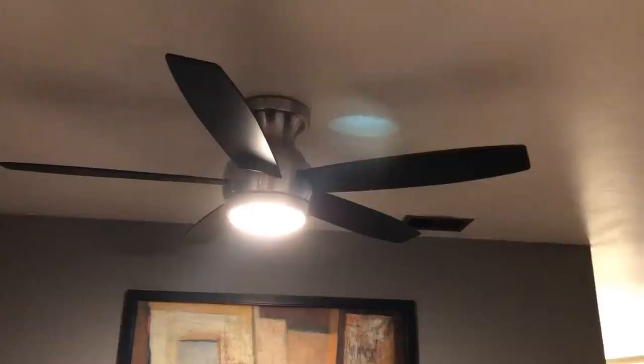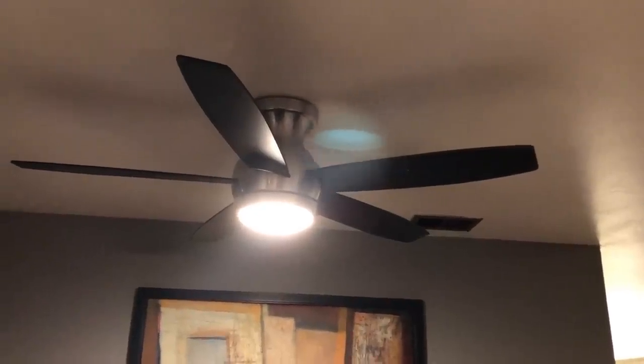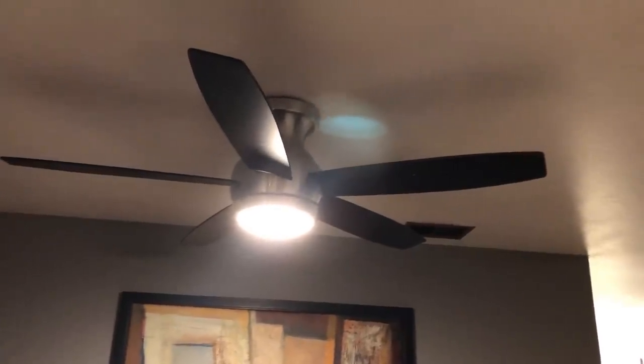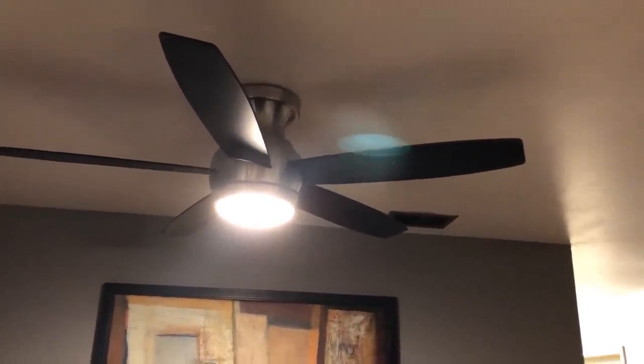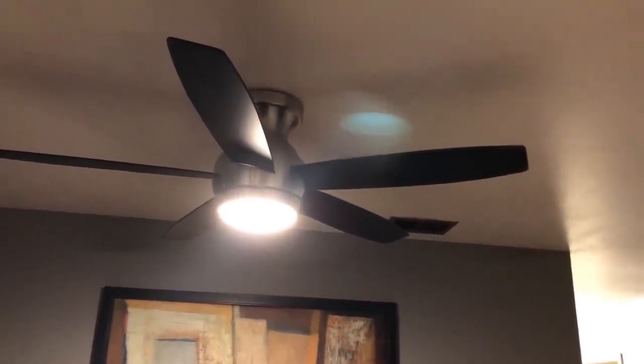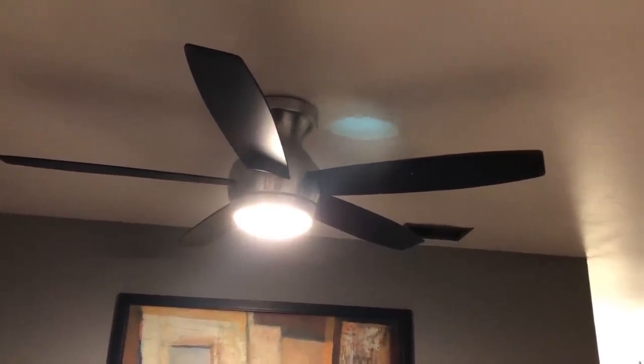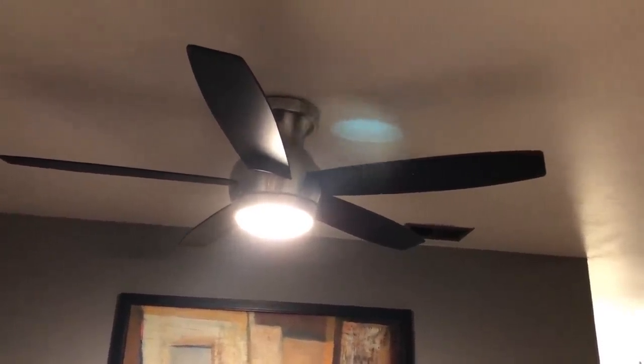I highly recommend using a ceiling fan as opposed to using the air conditioner if you are able to. Use your ceiling fans during the day, and then at night time open your windows along with the fans — it is really going to cool down your house. Then during the day time close your windows and keep the fans on.